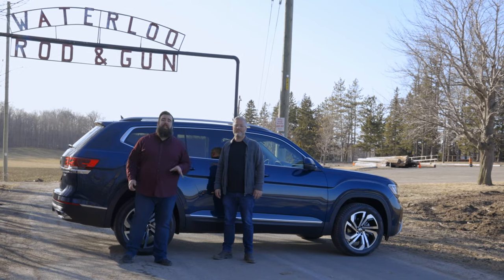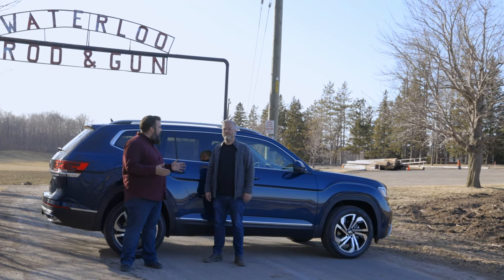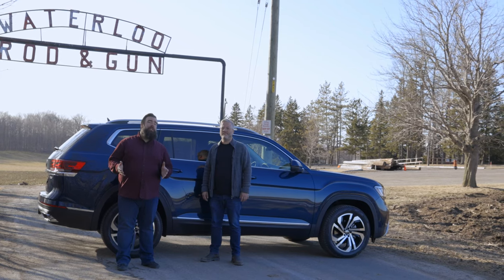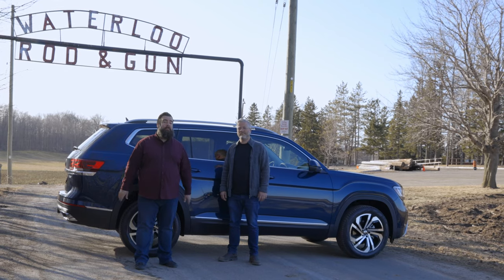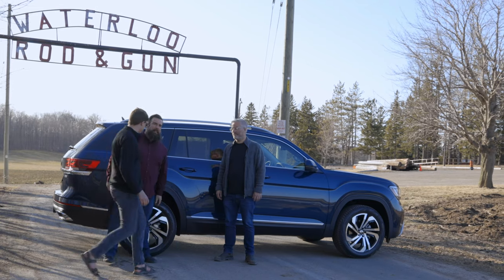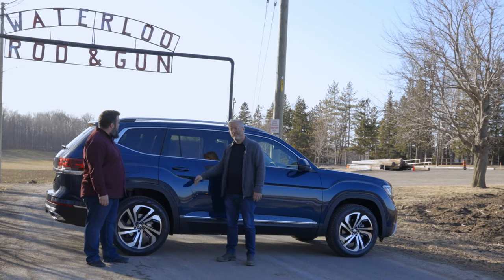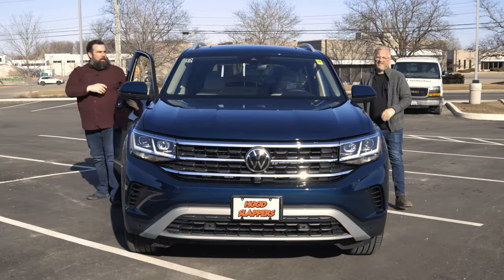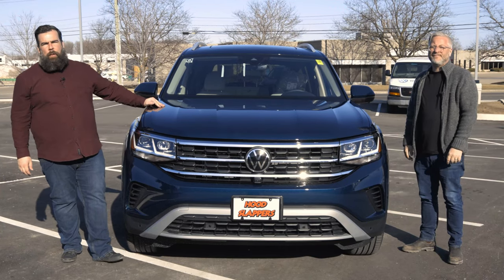The Atlas was made specifically for the North American market, and it has three rows. The biggest problem with three-row SUVs is it's hard to get in the back, and once you're in the back, it's not overly comfortable. We've managed to locate a North American, and here he is now to test out the back seat. He fits. Well, there you have it — it's fresh, it's new, it's exciting. It has all the technology you can imagine, built by a brand that knows a thing or two about the automotive industry. I give this car my hood slap of approval. Thank you so much for watching, and we'll see you next time.